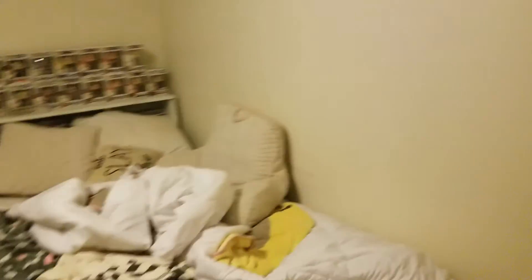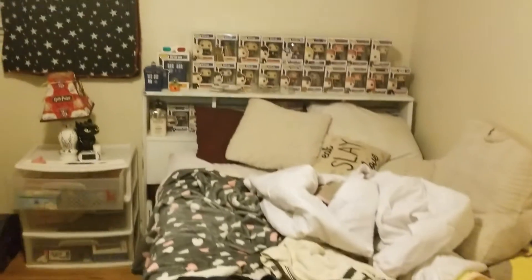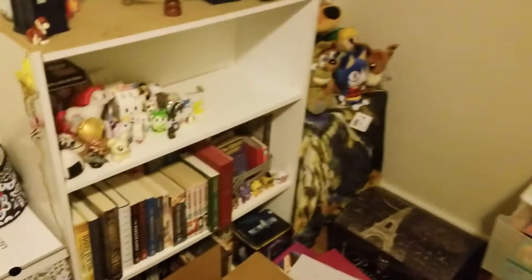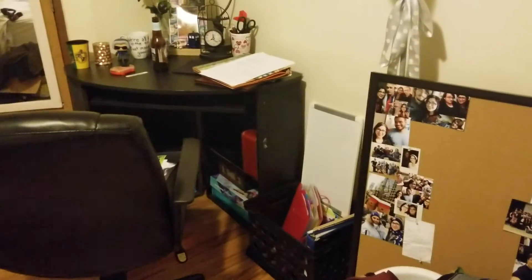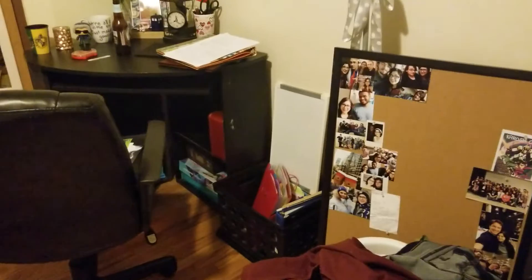Here's my bedroom — it's kind of a mess because I was just in here getting some stuff done earlier. My Funko Pop collection — nerd stuff. Bookshelf of stuff. I've literally lived here for a couple weeks and I still have boxes to unpack.